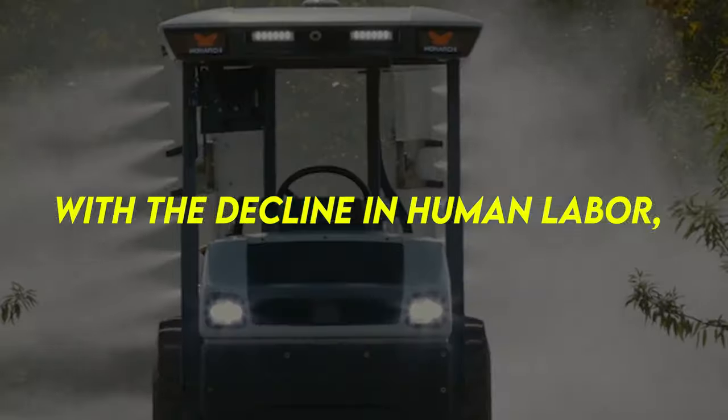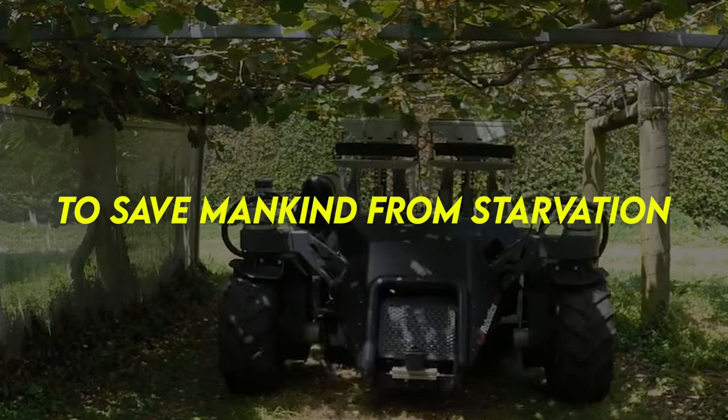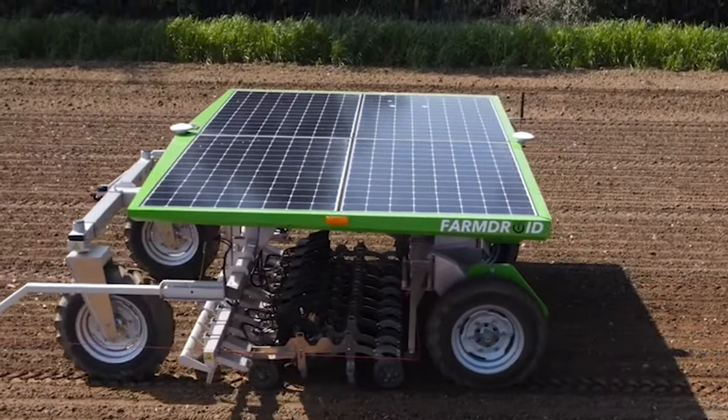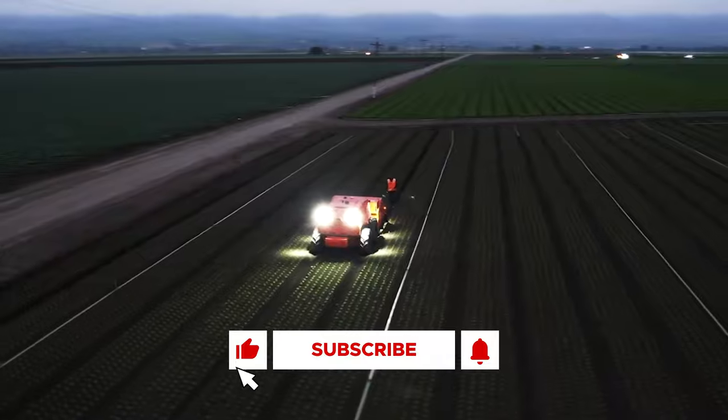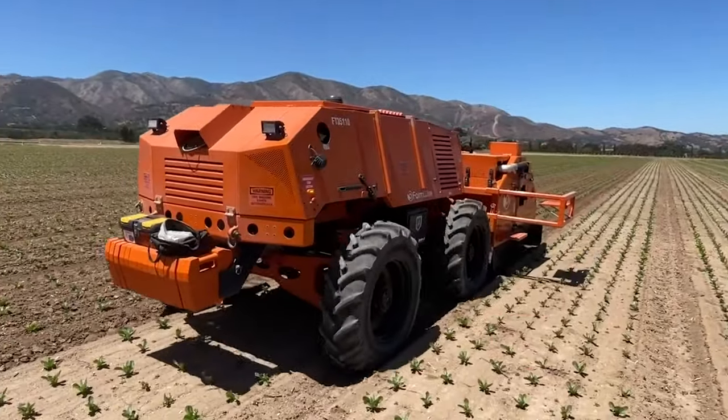With the decline in human labor, agricultural machines are stepping in to save mankind from starvation. Here are some pretty cool machines operating in sage mode. And if you're not subscribed to the channel, you're going to want to do that because we have a lot in store for you.